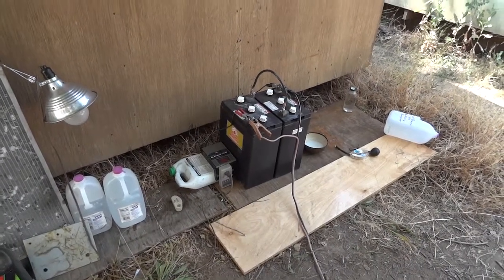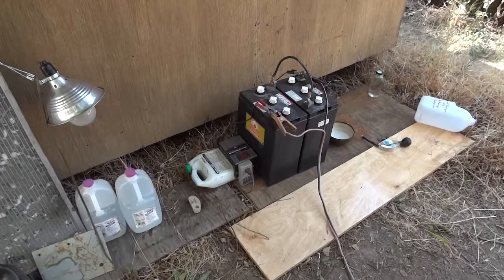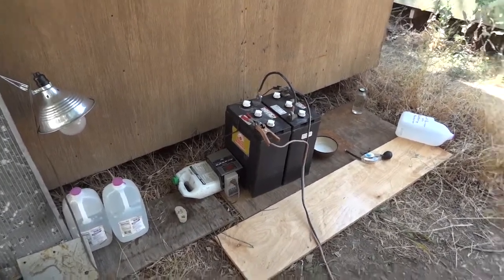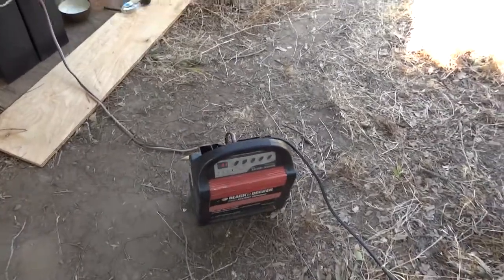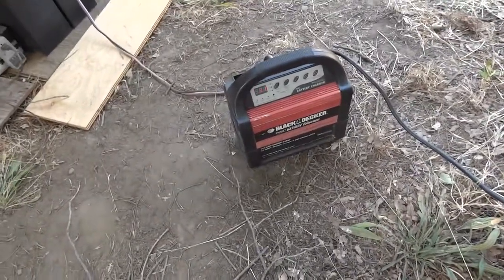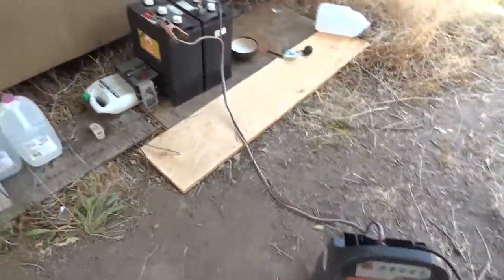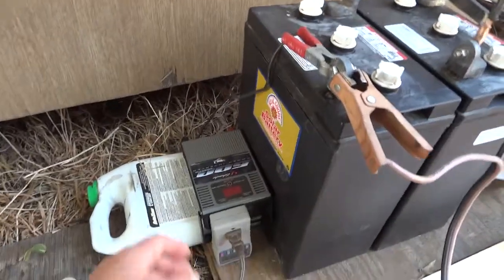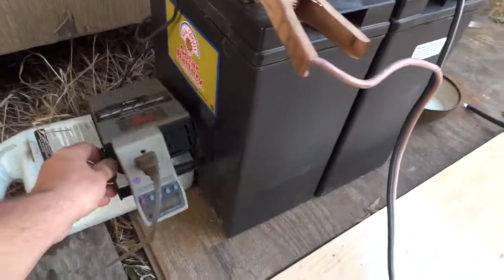Hi guys, this will be the fourth discharge test on these batteries. I've been charging it for a few hours already, and the last result was 0.26 kilowatt-hours.